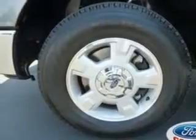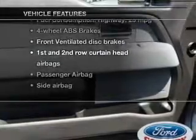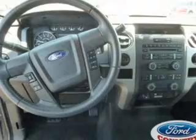You will appreciate the safety feature of anti-lock brakes. Plus, enjoy these notable features that are included in this vehicle: power steering, an adjustable tilt steering wheel, and air conditioning.